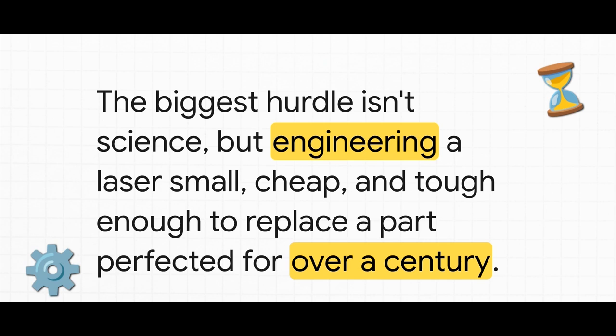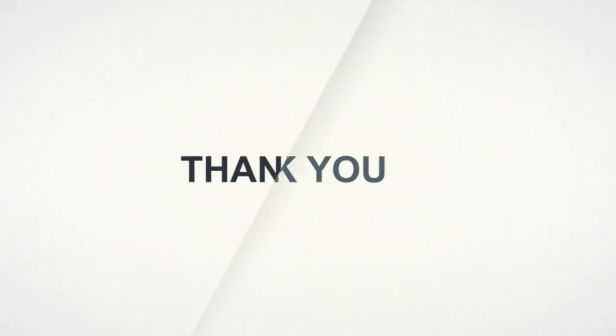It really makes you wonder — what other simple technologies that we all rely on are about to hit their own physical limits?